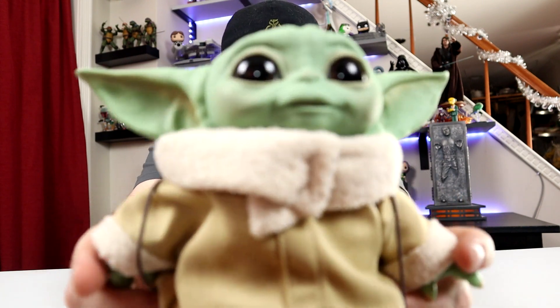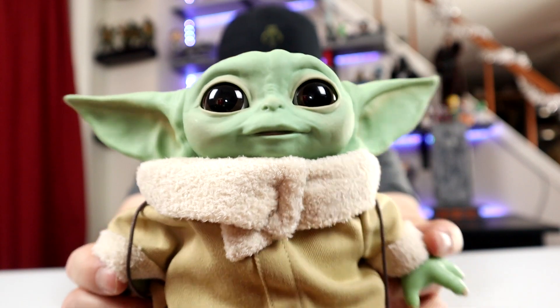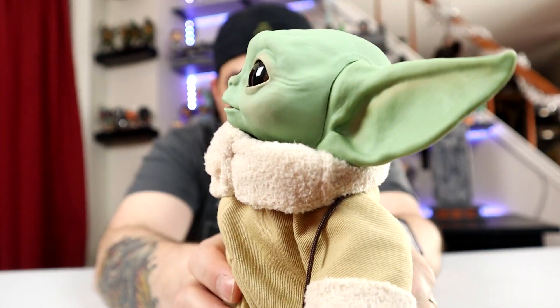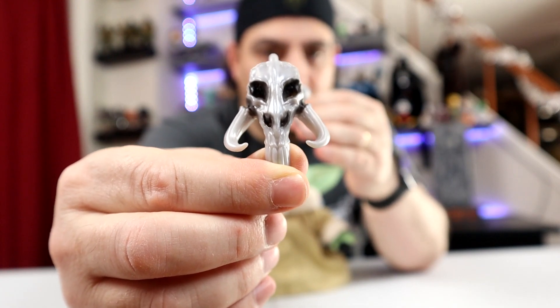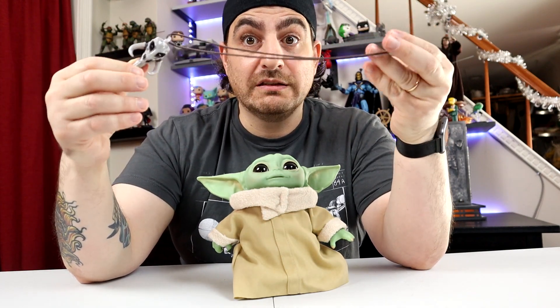Look how adorable — it's pretty close to the likeness, not a hundred percent. Obviously if you want a hundred percent animatronic look and everything, you are going to be spending lots of money. Here's his necklace, the Mandalorian symbol. I think they make it this long so you or your own kids can wear it.